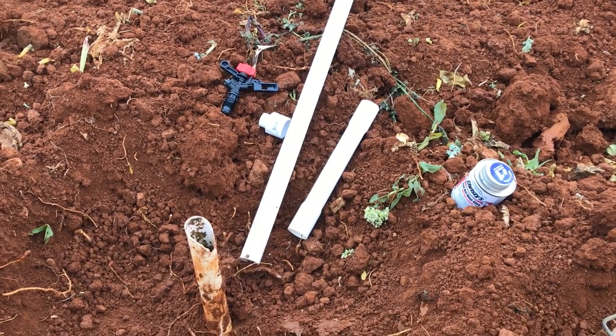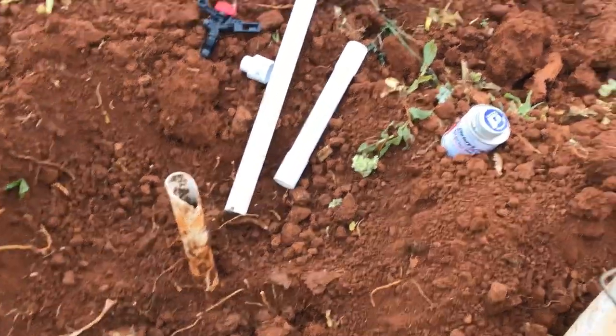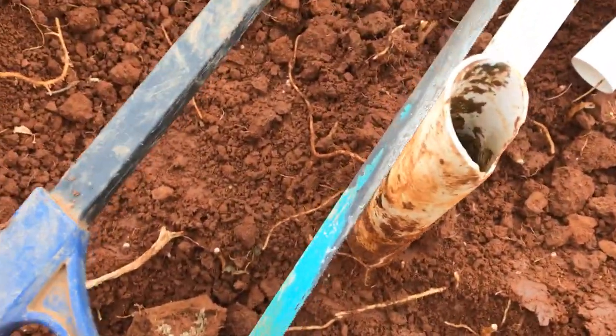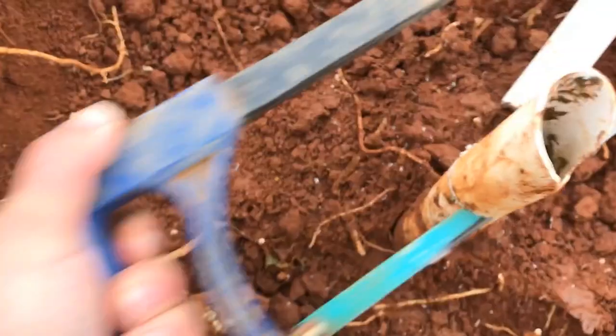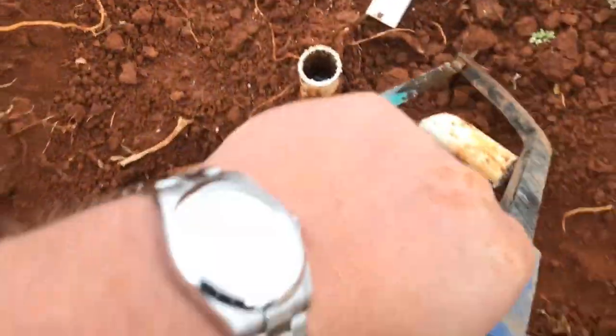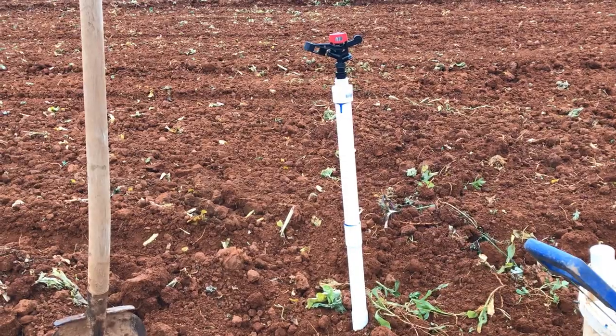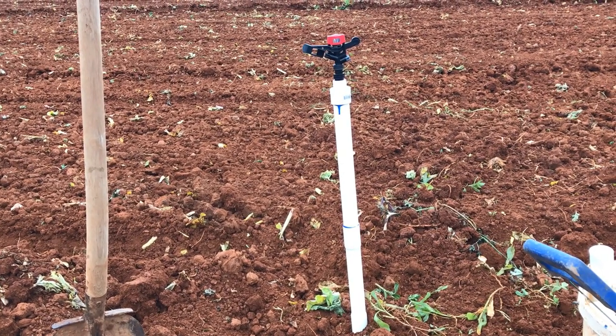Here's a broken sprinkler — dug it out a bit, got my parts and my glue. First we've got to cut off the broken bit, of course while wearing my Oyster Perpetual, and there you go — back to brand new.